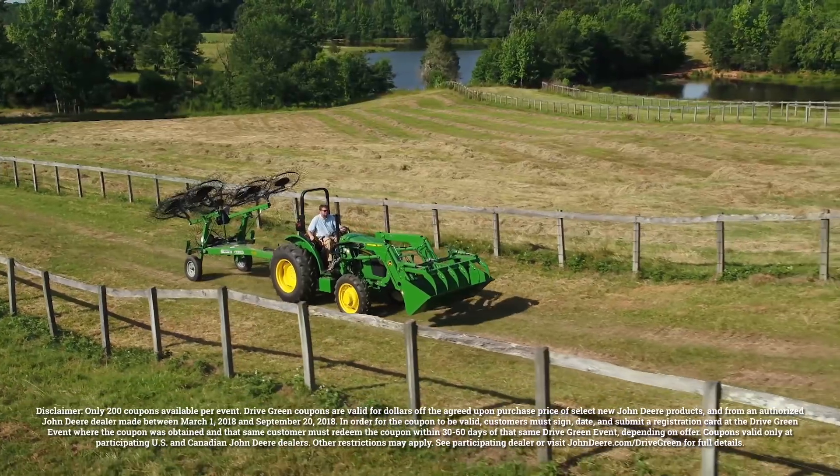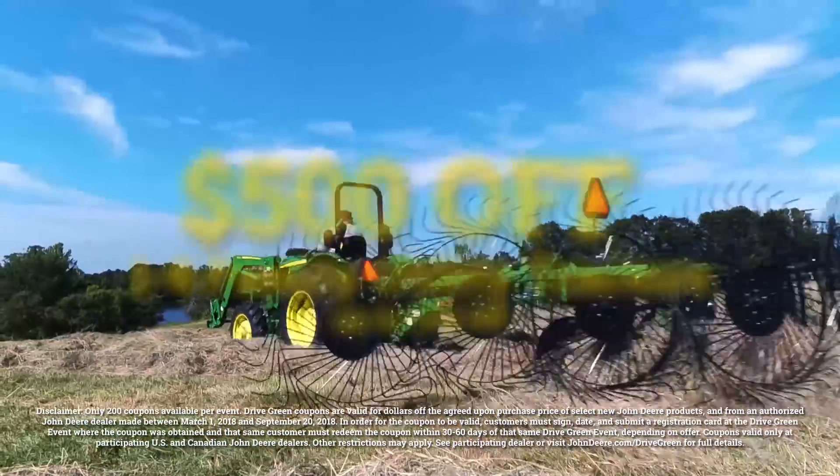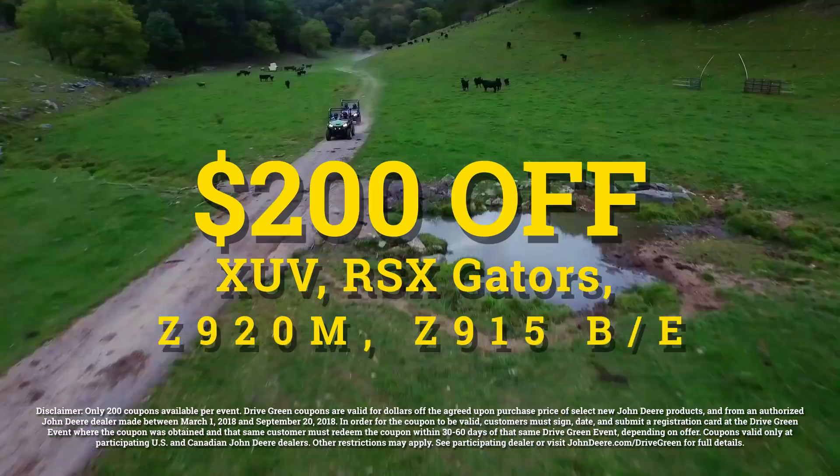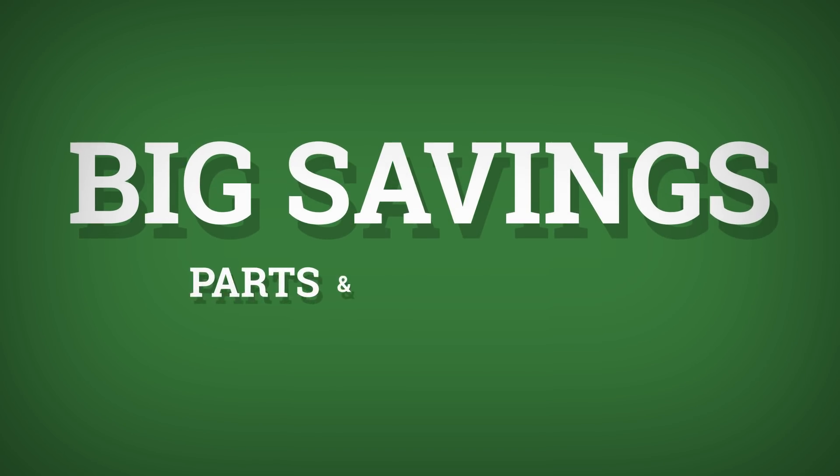Grab your coupon at ICE to take advantage of $500 off all new 1 to 6 family utility tractors, and $200 off XUV and RSX Gators. Plus get big savings on parts and accessories.